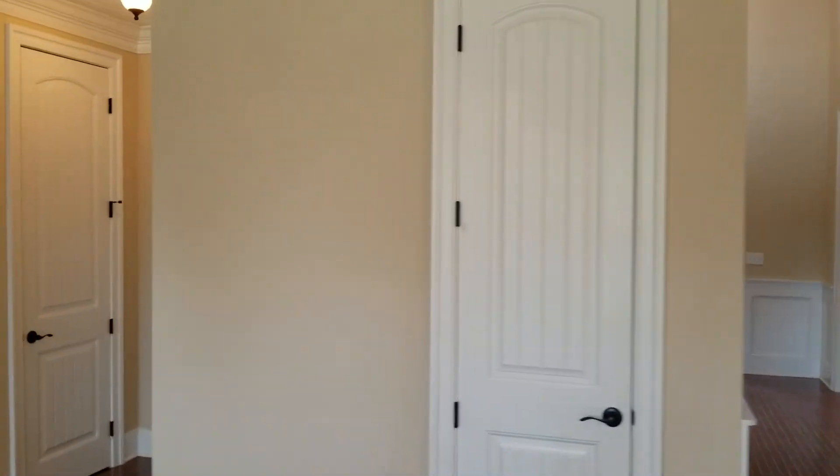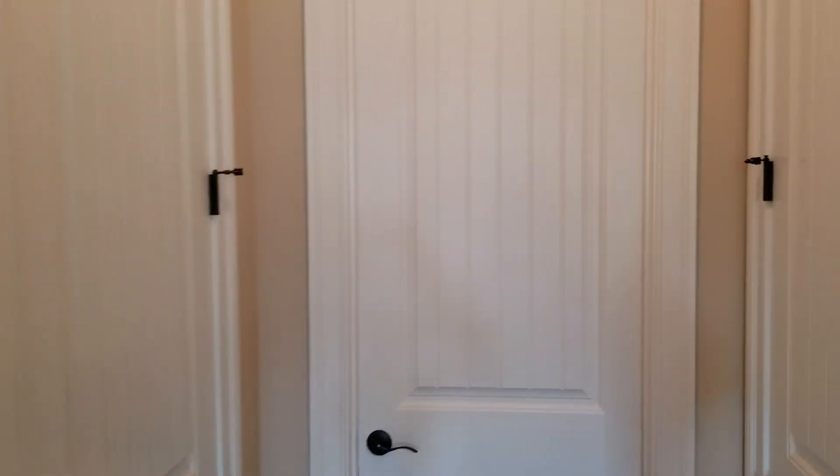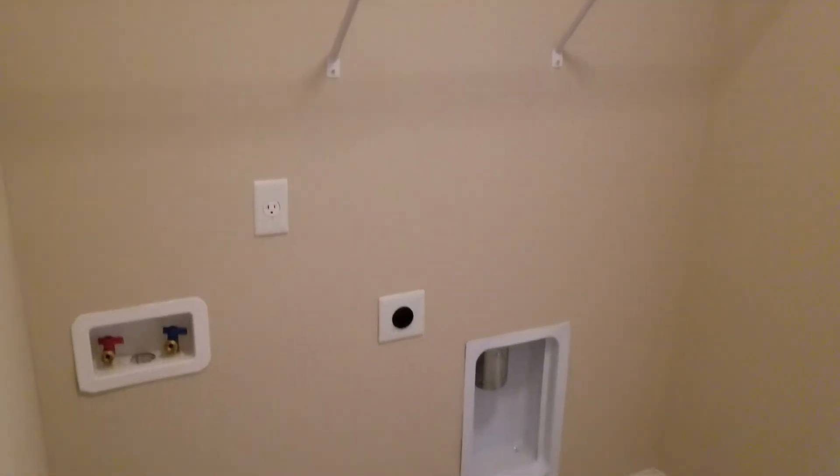That door right there is just an additional closet, and that door is as well. To the left is the closet. Straight ahead you have your laundry room. The door to the right is your half bathroom. In the laundry room you have your shelving and washer/dryer connections, and this door leads to the garage.